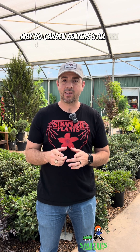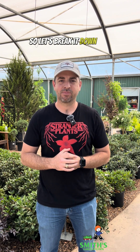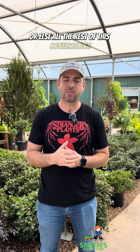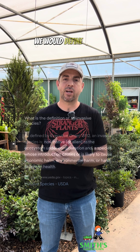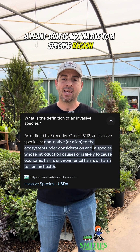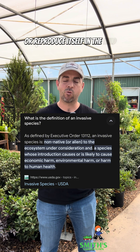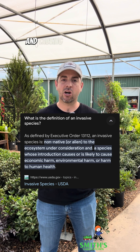Why do garden centers still sell invasive species in their stores? It's a complex issue, so let's break it down. First, we need to look at the definition of an invasive species. When it comes to invasive species of plants, we would define that as a plant that is not native to a specific region that could also replicate or reproduce itself in the wild and become out of control, displacing native species.